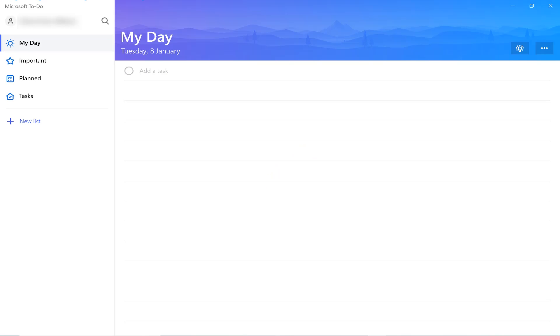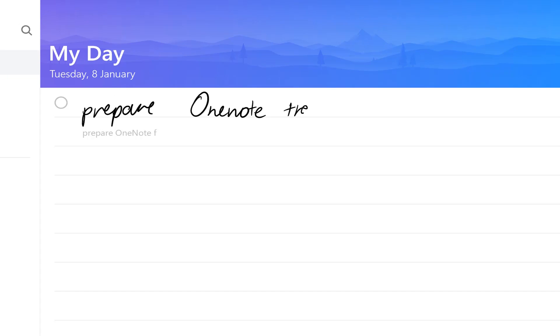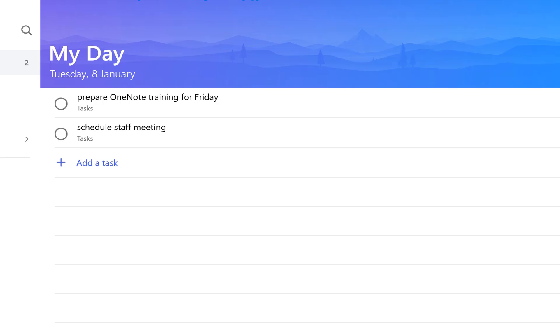Microsoft recently updated the To-Do app on Windows and it now allows you to handwrite your tasks. So I can capture tasks just by writing directly onto the To-Do app. One of the benefits of handwriting a to-do list is that the visual process of handwriting helps you to remember, helps you to access your creativity, and it helps you to be more efficient with your tasks.